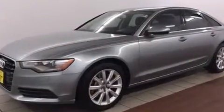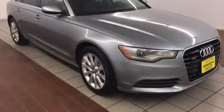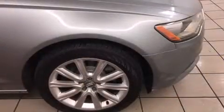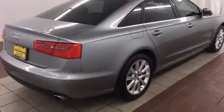Audi prioritized handling and performance with features such as leather upholstery, front and rear reading lights, a tachometer, adjustable headrests in all seating positions, a built-in garage door transmitter, and seat memory. For drivers who enjoy the natural environment, a power moonroof allows an infusion of fresh air.